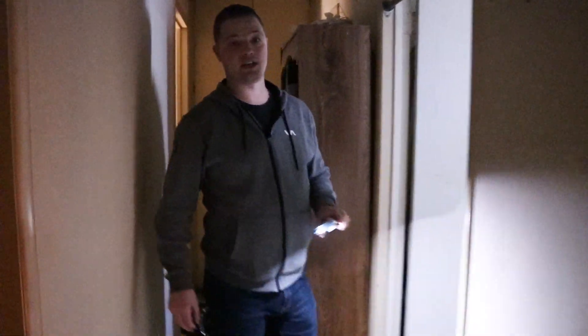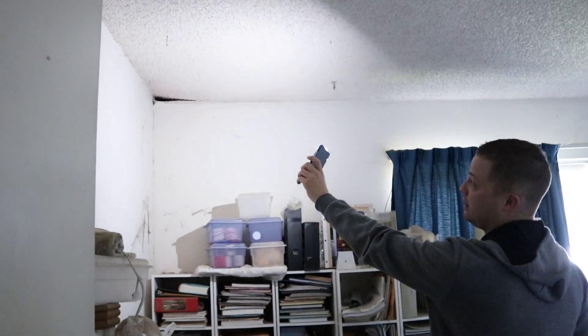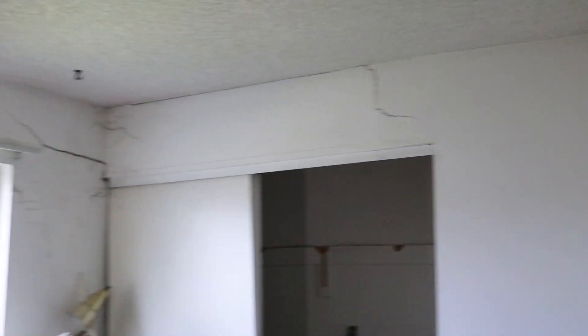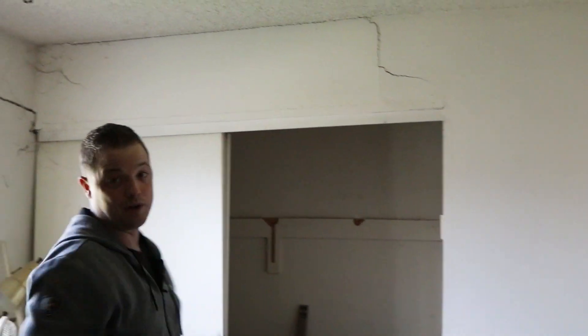There actually is electricity in this house — a lot of houses you walk through don't have it, but there's not very many lights or the bulbs are burnt out. In this room here, you can see up in the corner how it's separating, and then if you go over here, you can see all along that wall there. You can actually kind of see by the door frame — it's all just sloped downwards.